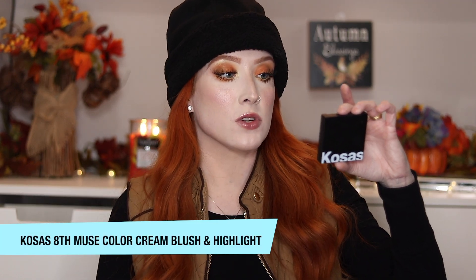My next two products I also got in a BoxyCharm and I think they're going to be staples in my collection. This one is from Kosas — it is their 'Eighth Muse' color and light cream high-intensity blush and highlight in one. This is the cream blush and cream highlight. The cream blush I have on today is so natural looking on the skin. I love wearing it when I'm not wearing any foundation powder, for a more natural look. It's so creamy and blends out beautifully. The highlight gives off a pink hue, so if you're not into a pink-reflecting highlight, you probably wouldn't like it, but it is so creamy and doesn't emphasize texture.